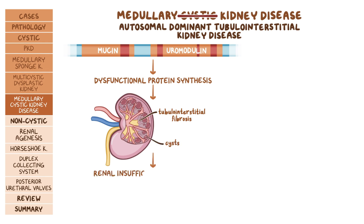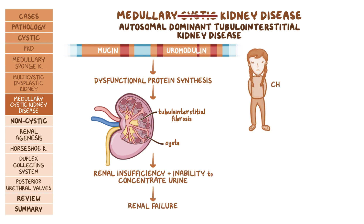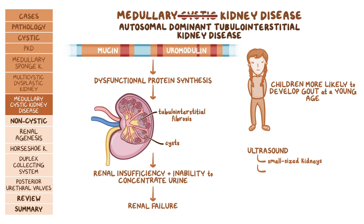Over time, this leads to renal insufficiency with inability to concentrate urine, and eventually renal failure. An important clue is that children with this disorder are more likely to develop gout at a young age. A kidney ultrasound shows small-sized kidneys, while medullary cysts are usually not visualized.